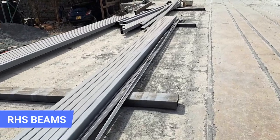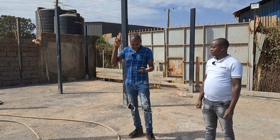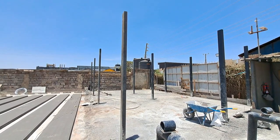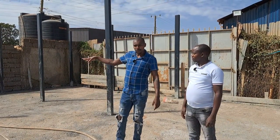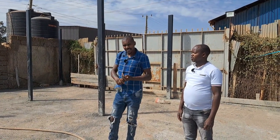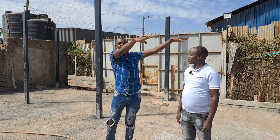We have done the foundation. For this project we are doing two floors — the ground floor where we have an open office plan, reception area, a kitchenette and two washrooms. On the upper floor we have two offices and a boardroom opening up with a terrace with a view.